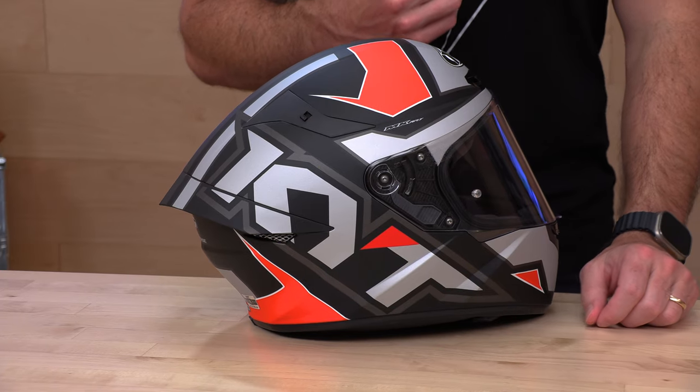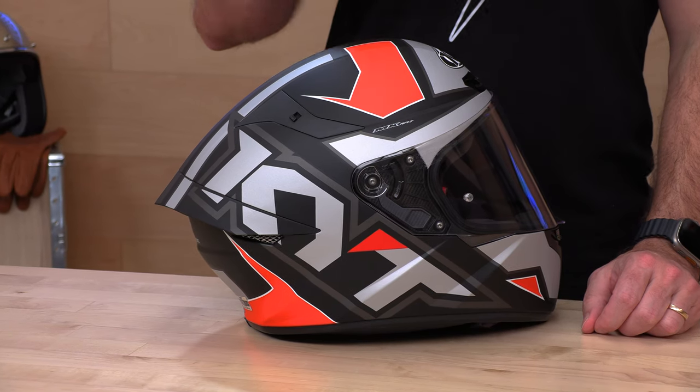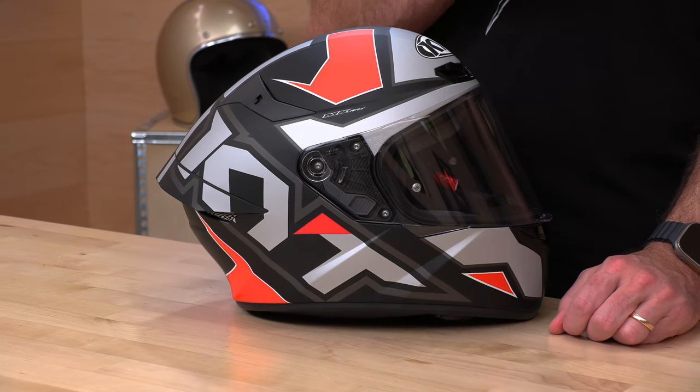KYT — if you haven't heard of them, you probably haven't been watching MotoGP recently, because they've got a lot of heads over there. They're sponsoring some of the world's top athletes and making ultra high-performance racing helmets, more streetable helmets like this TT Course, and off-road helmets. The name of the game is lightweight, high performance, and some killer-looking graphics. It's a winning combination over here at KYT.